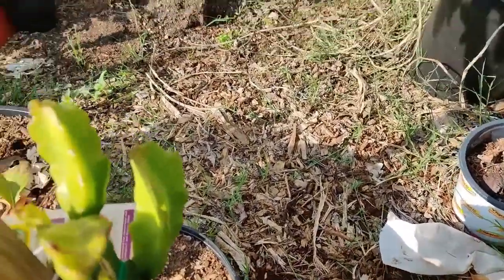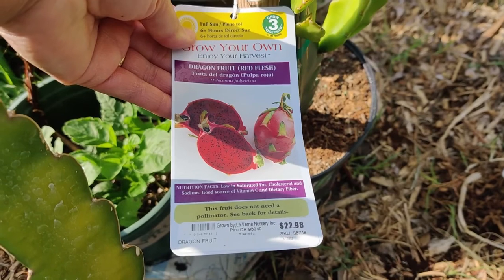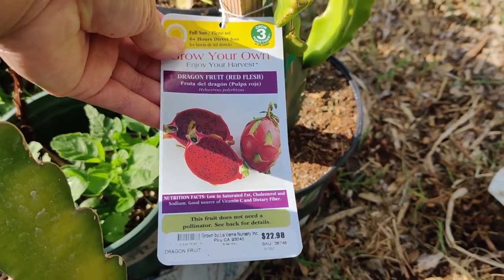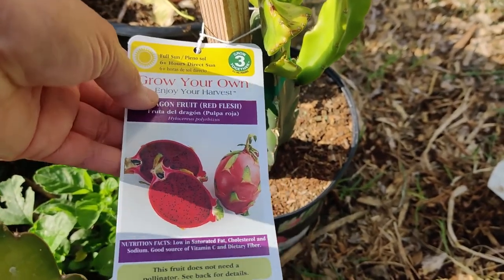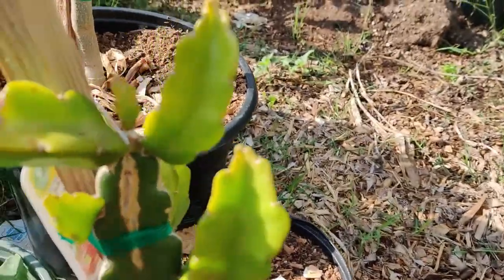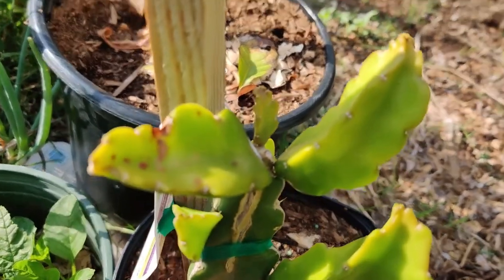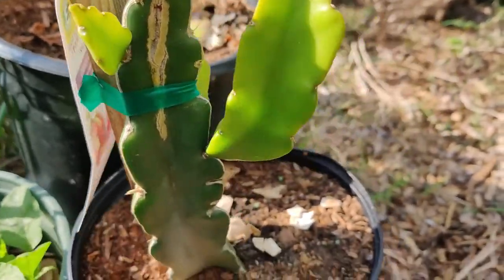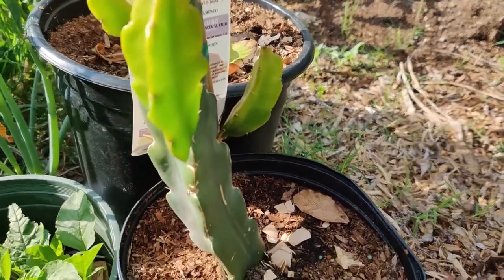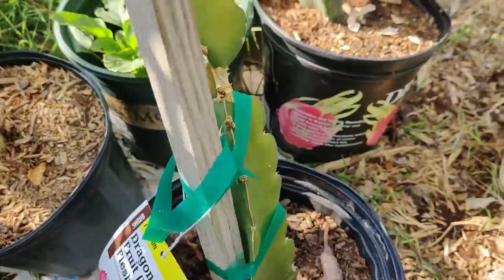I also bought this red flesh variety. I didn't know it but I had bought it two days prior at Lowe's for $22.98 — but that's okay. This red flesh one has quite a few branches: one, two, three, a fourth and fifth branch, and a sixth branch right there — so that one will be really good for producing fruit. The pink flesh one from Home Depot has just the one main branch where it separated.